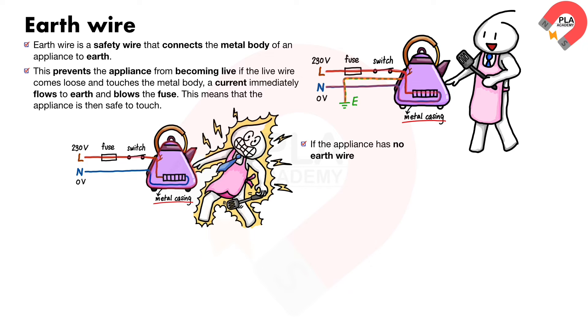If the appliance has no earth wire and the live wire comes loose, a current could flow through the user, causing an electric shock.